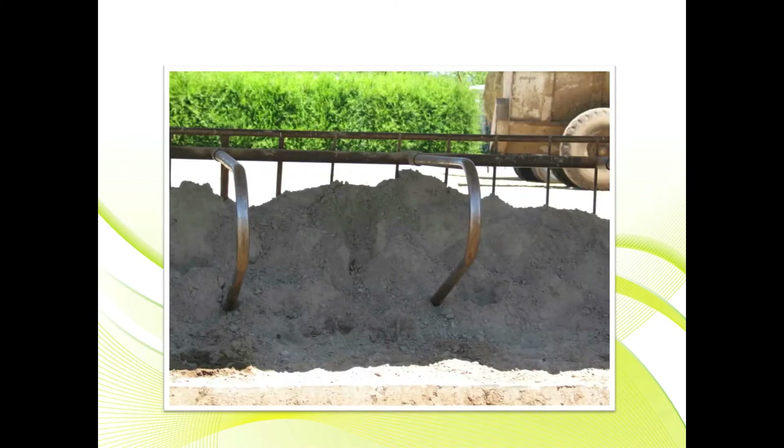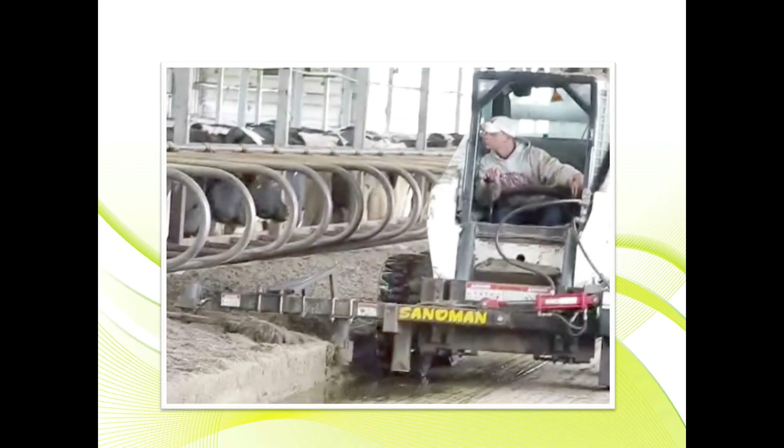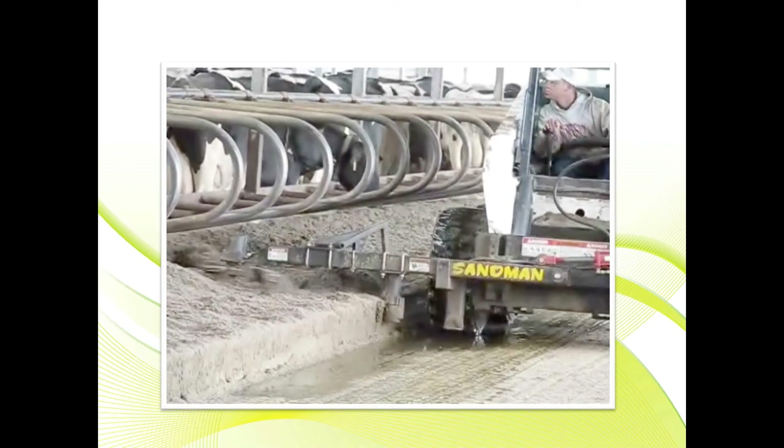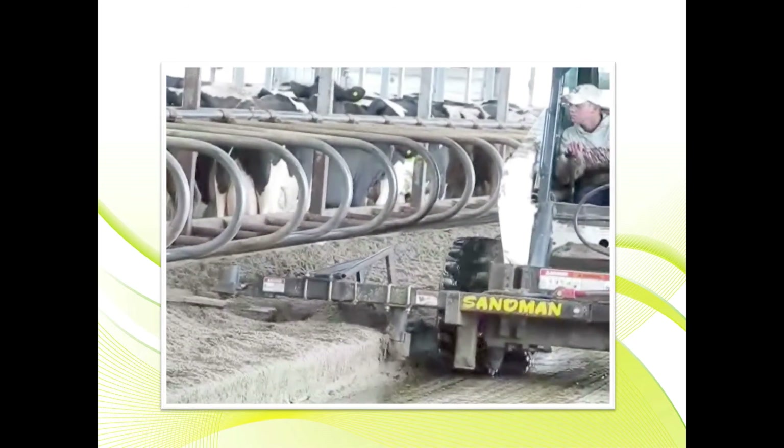A way to solve that problem: this dairyman adds sand just once a year. Unfortunately, there's no room for the cows to lay down so they don't use the stalls. Once sand is added, this dairyman uses a tool out in the stalls to groom the stalls so they have a nice, even bed to lay down.